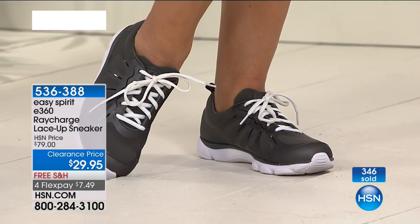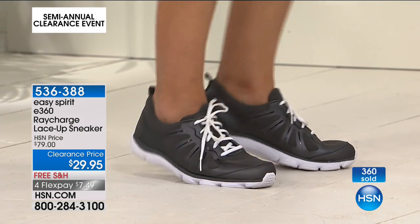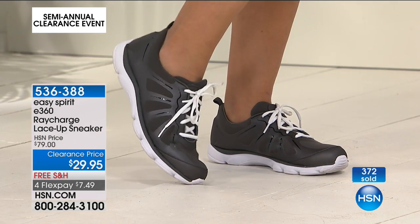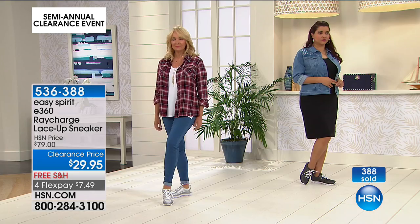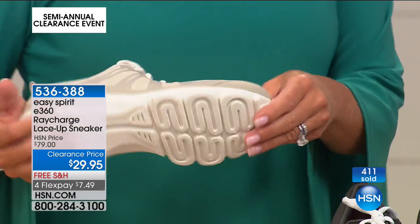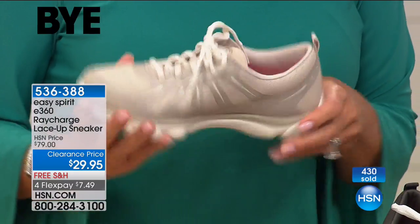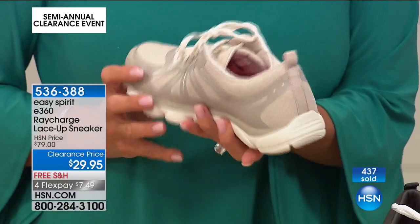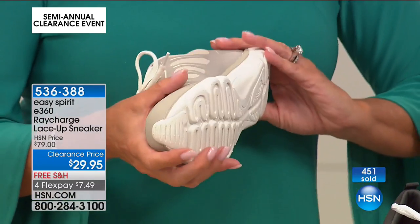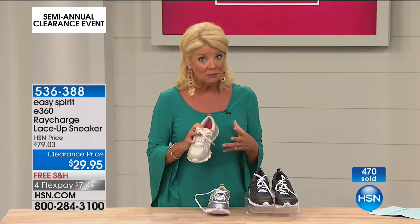It's not going to give you that extra weight you don't want in a good everyday sneaker. Perfect for amusement parks, vacation, or a cruise where you know you're going to be walking a lot and want something comfortable and stylish. Over 400 have been selected and now over 1,000 people trying to get through. You just don't find Easy Spirit with FlexPay and an amazing clearance price like this, with medium and wide width.